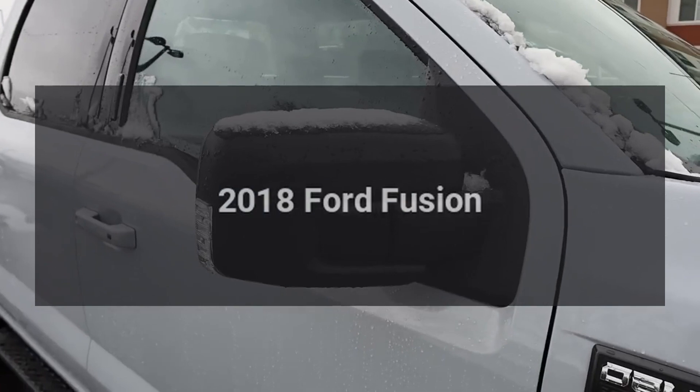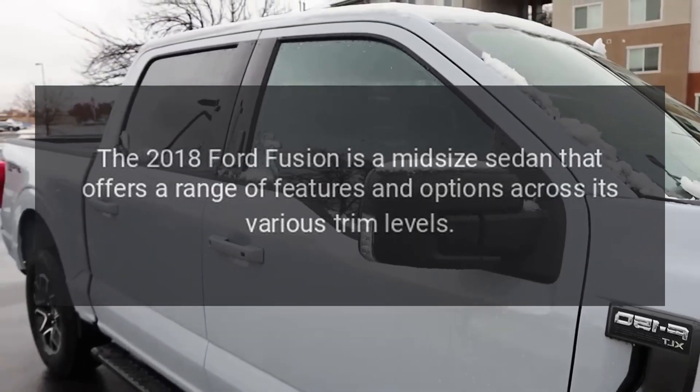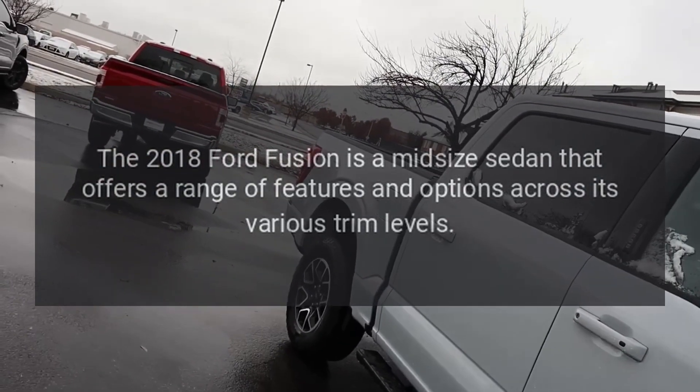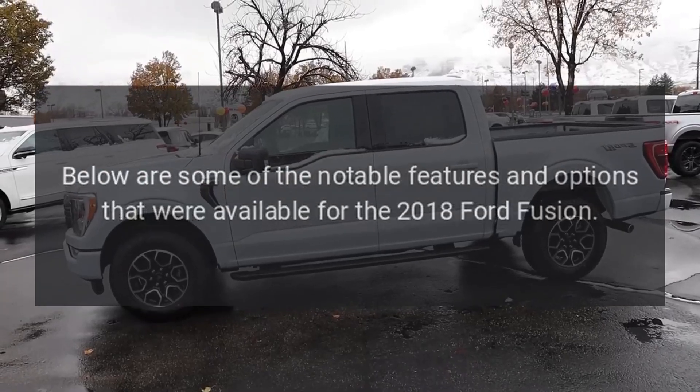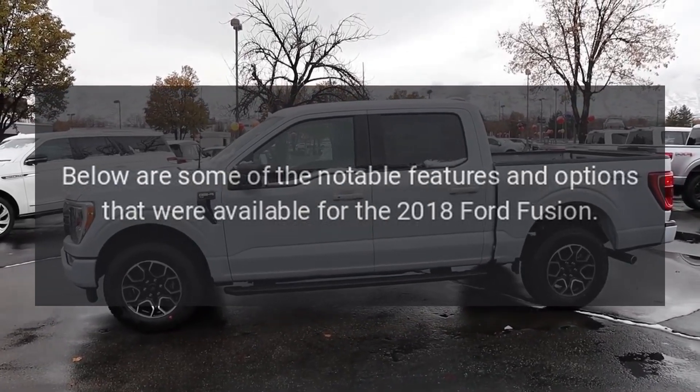2018 Ford Fusion. The 2018 Ford Fusion is a midsize sedan that offers a range of features and options across its various trim levels. Below are some of the notable features and options that were available for the 2018 Ford Fusion.